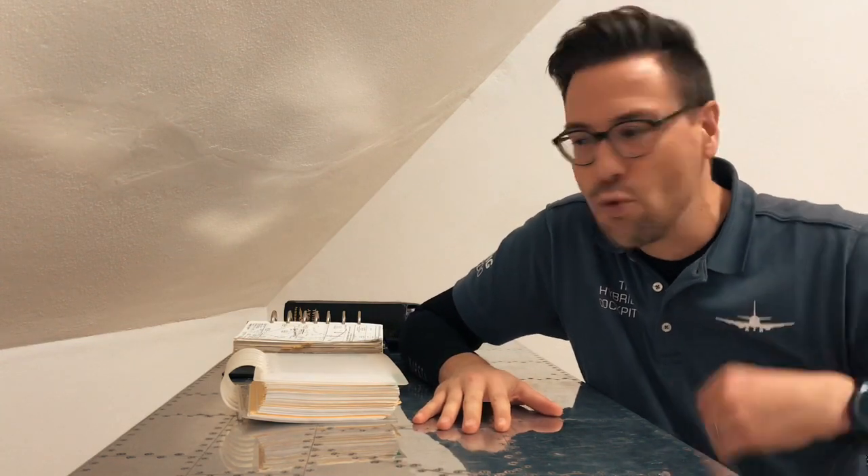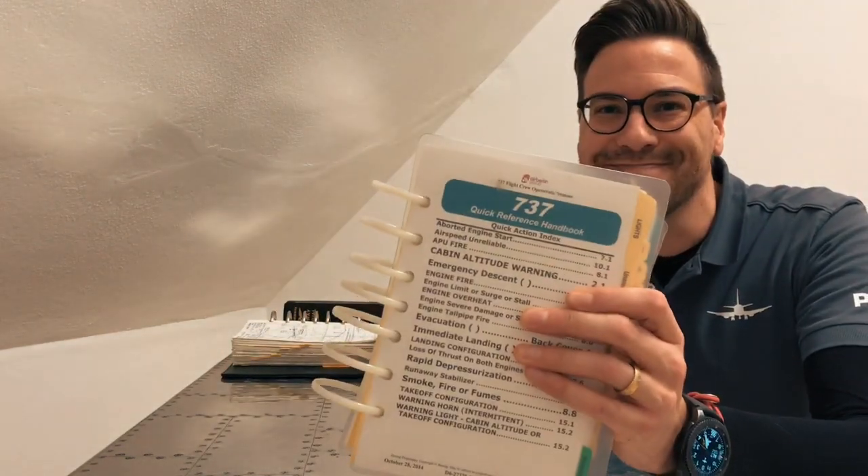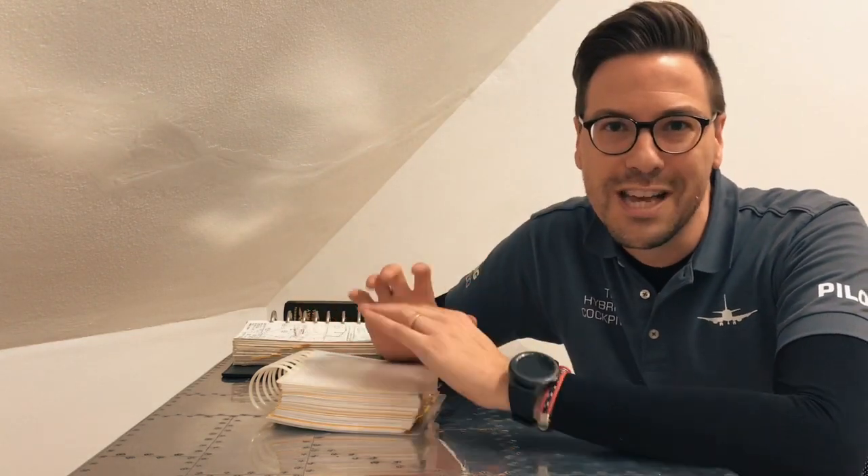Hello, this is the Hybrid Cockpit channel, episode number one. We talk about flight simulation and virtual reality and how we do that in a Boeing 737. My name is Michael and I'm going to introduce you to the software, the hardware, butt kicker, Oculus Rift, some woodwork, and all the things that we have done here.